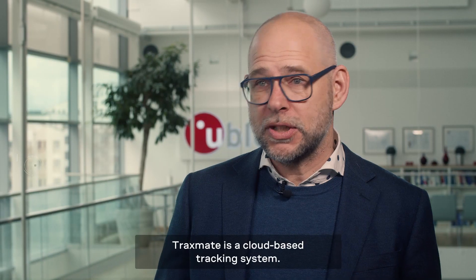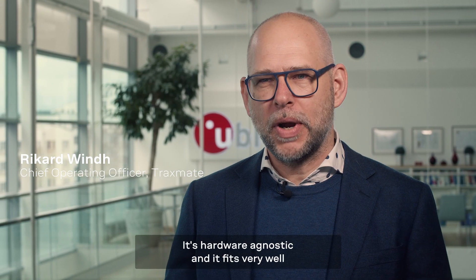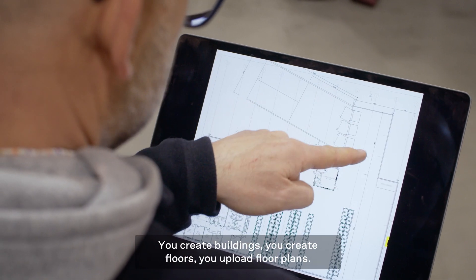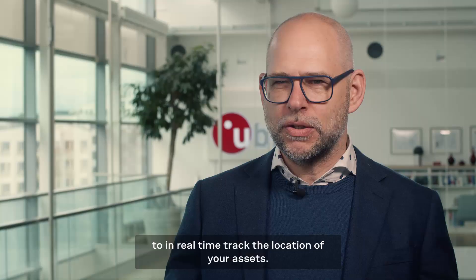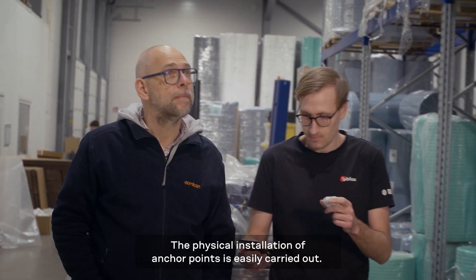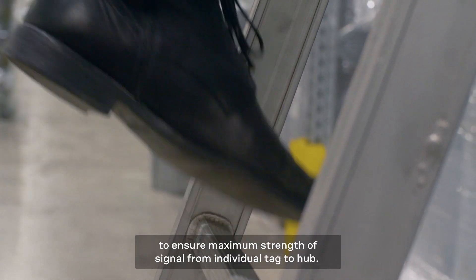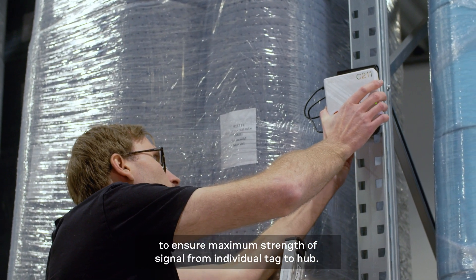TraxMate is a cloud-based tracking system. It's hardware agnostic and fits very well with the uBlocks indoor positioning technology. You create buildings, you create floors, you upload floor plans, and you specify the location of the tracking anchor points to in real-time track the location of your assets. The physical installation of anchor points is easily carried out, located at the most optimal spots in the warehouse to ensure maximum signal strength from individual tag to hub.